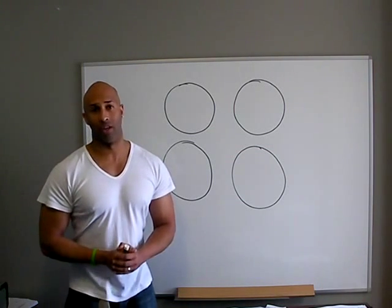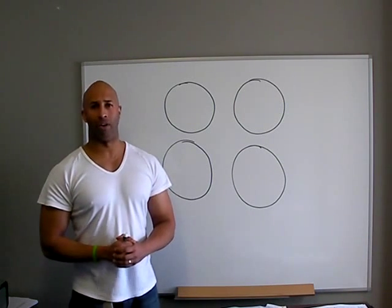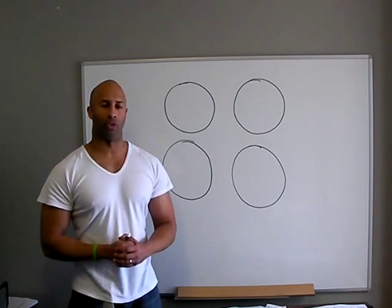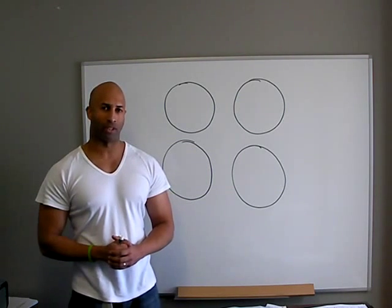Welcome to PT Den's instructional videos. Today we're going to be talking about how to burn fat at a very efficient rate. Before you can burn fat at a very efficient rate, you need to know how your body works. So let's have a quick look at how our body works.